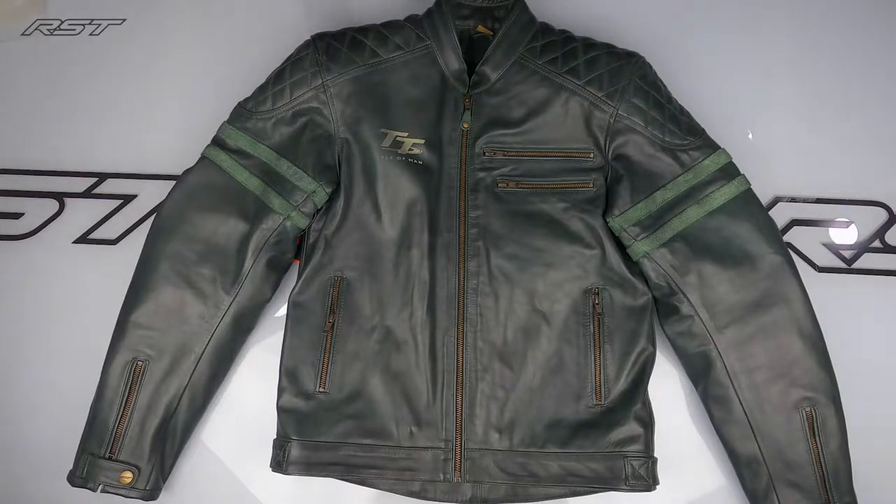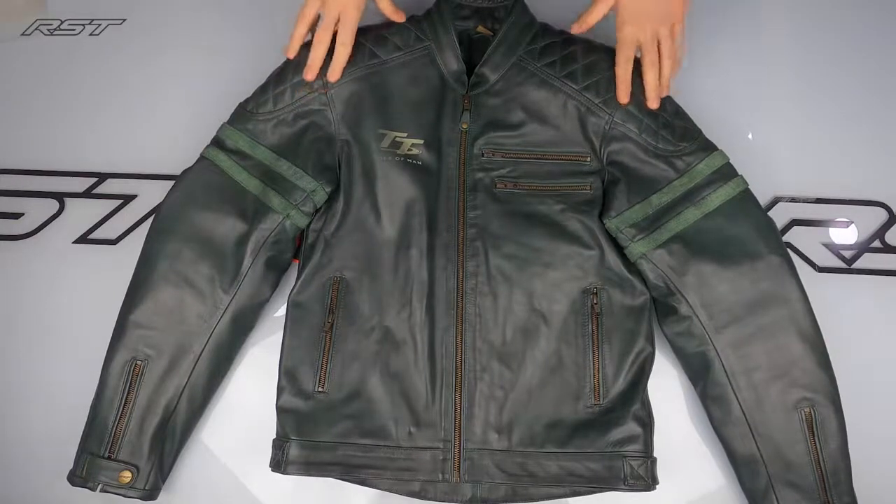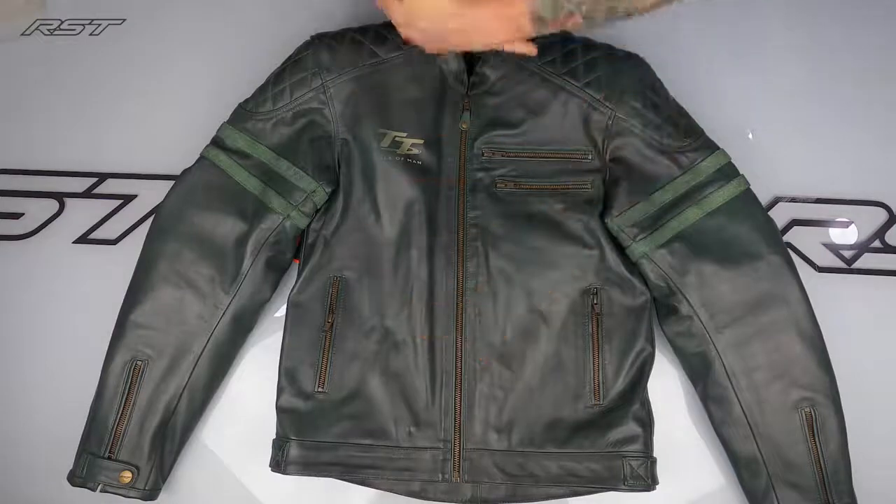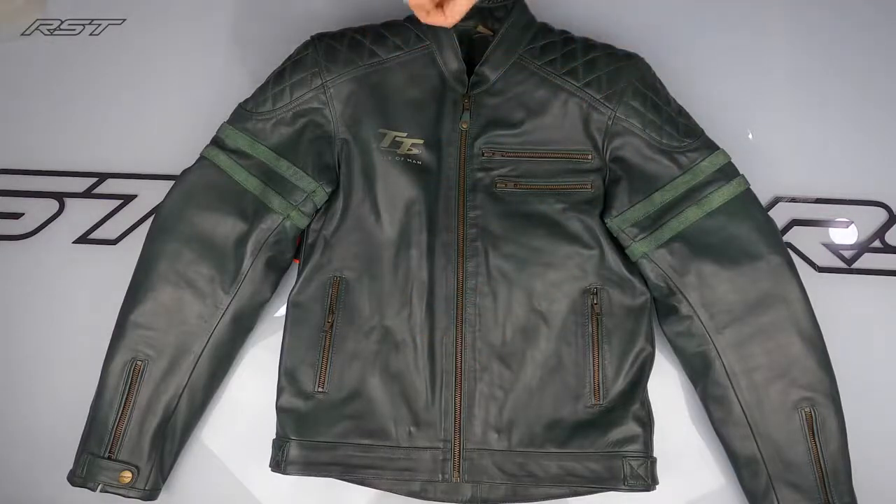To complement that, we've included in the jacket as standard CE level one approved shoulder armour and CE level one approved elbow armour as well. Of course, as with any of our main protective jackets, it comes with a pocket for a back protector, so if you want to upgrade you can do so no problem at all.